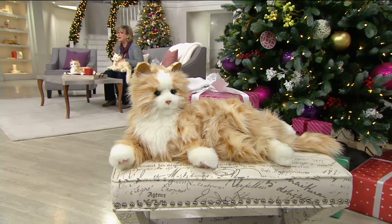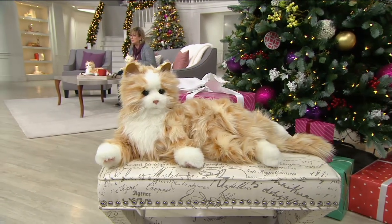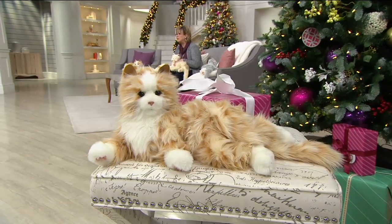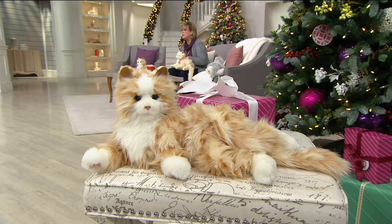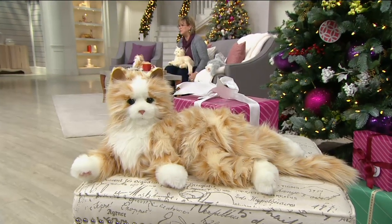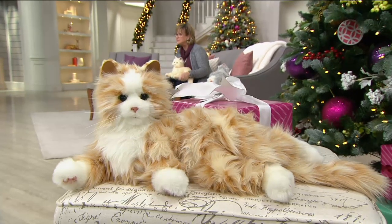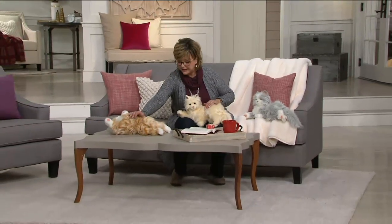This is also a great idea for a child who, for whatever reason, cannot have a real pet. We also have a dog — a golden retriever puppy — that's available on QVC.com, so you can choose that puppy or one of these cats. We have tons of five-star reviews. Today they are on six easy payments of $16.50 and you also get free shipping and handling of $5.50.